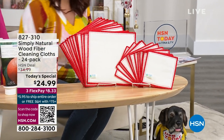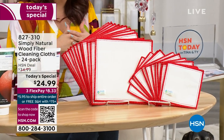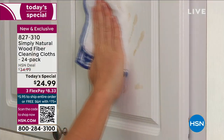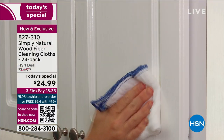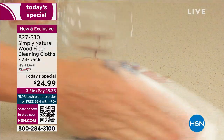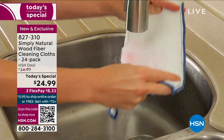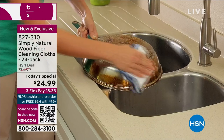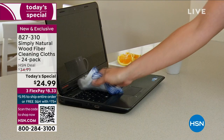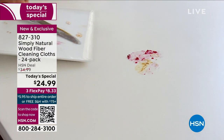We are live on Facebook. Let me tell you about our today's special — our best value of the day. Already 5,200 of these have been spoken for. If you are tired of constantly taking paper towels, using them and throwing them away, and then having to haul home that gigantic thing of paper towels — this is the replacement, exclusively here at HSN. It's from Simply Natural. They are wood fiber cleaning cloths and you're getting 24 of them.